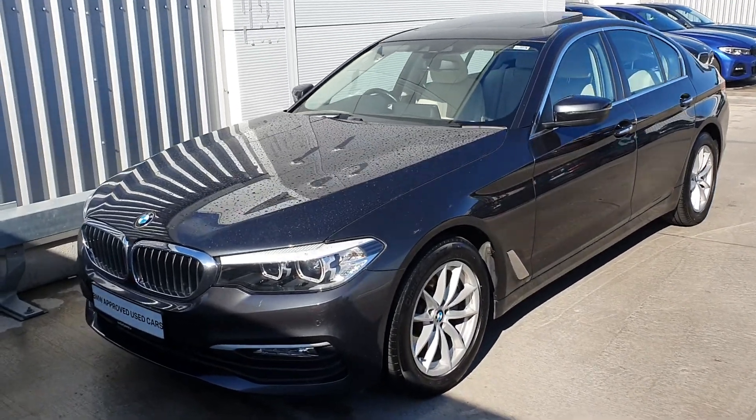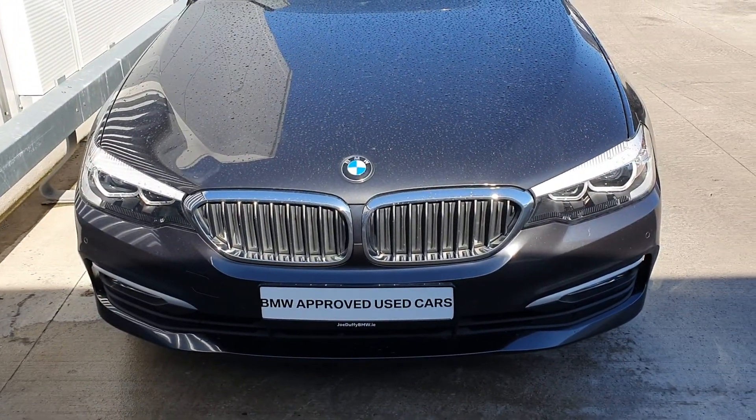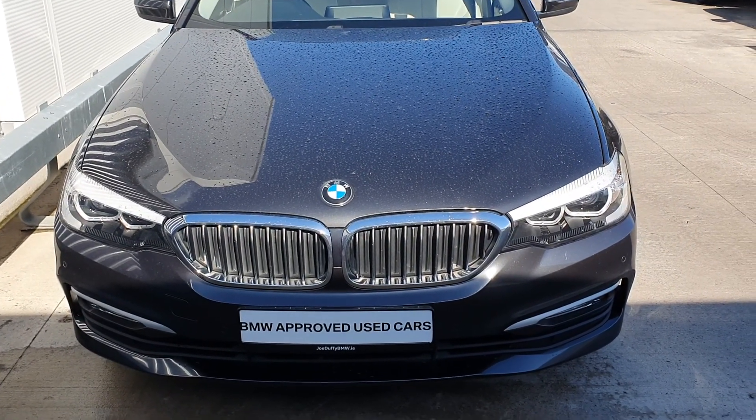Hello and welcome to Joe Duffy BMW, where I'll give you a short presentation of the newest addition to our approved used car range. That's this 2017 BMW 520d finished in sophisto grey with the ivory leather interior.